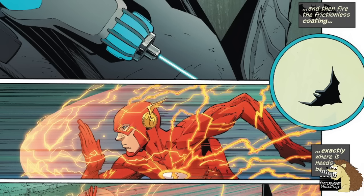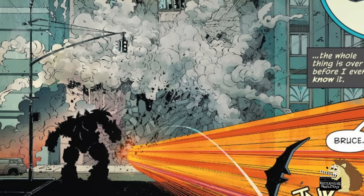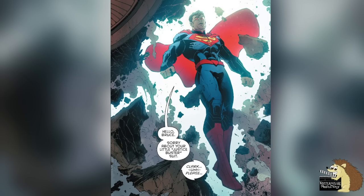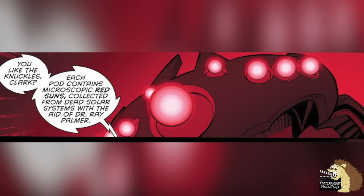The Flash is taken down in a similar way — he too is squirted with a substance, a frictionless material that means he can't get any traction and so can't move no matter how fast he runs. You may wonder how the Flash didn't just dodge this when Batman squirted it. The reason is that the suit's computer moves fast enough to predict where the Flash will be and then aims there — so as long as the Flash is moving slower than the speed of light, he can be hit. As for taking down Superman, the knuckles of the suit are infused with tiny red suns from dying universes. Red sun radiation takes away Superman's powers, so the red sun punches hurt him like hell — Batman was able to get hold of these red suns courtesy of the Atom, Ray Palmer.